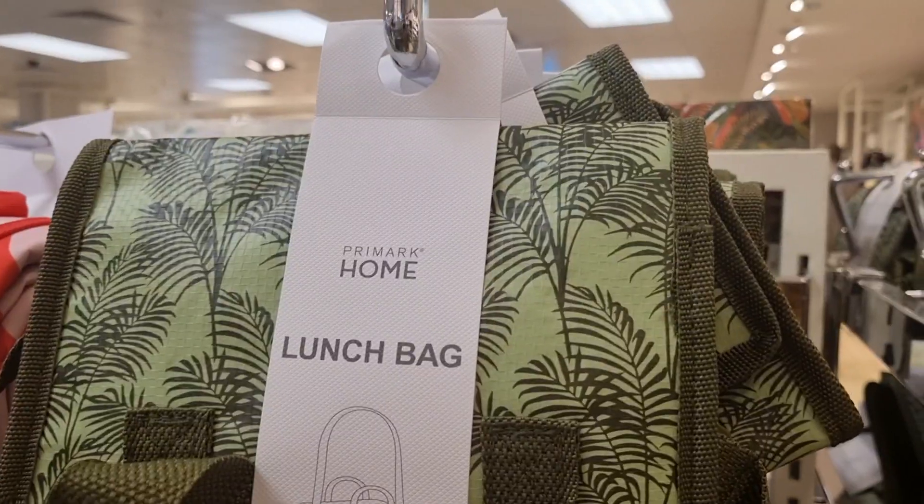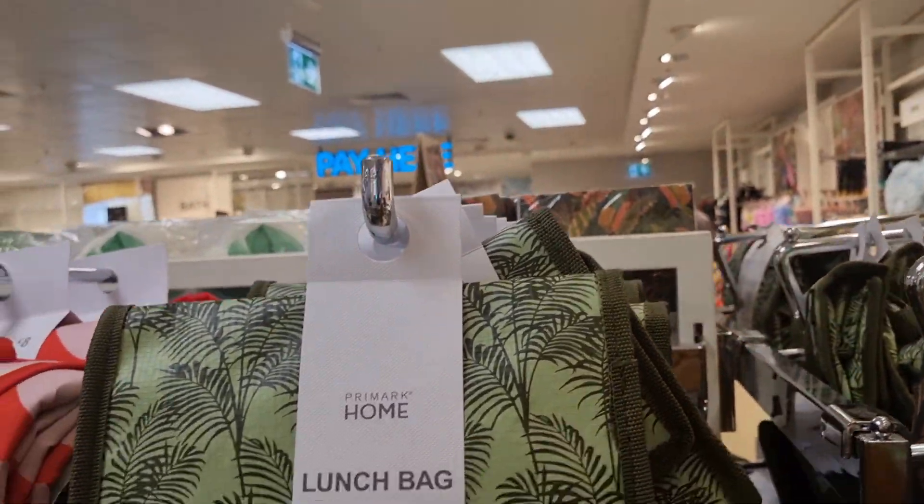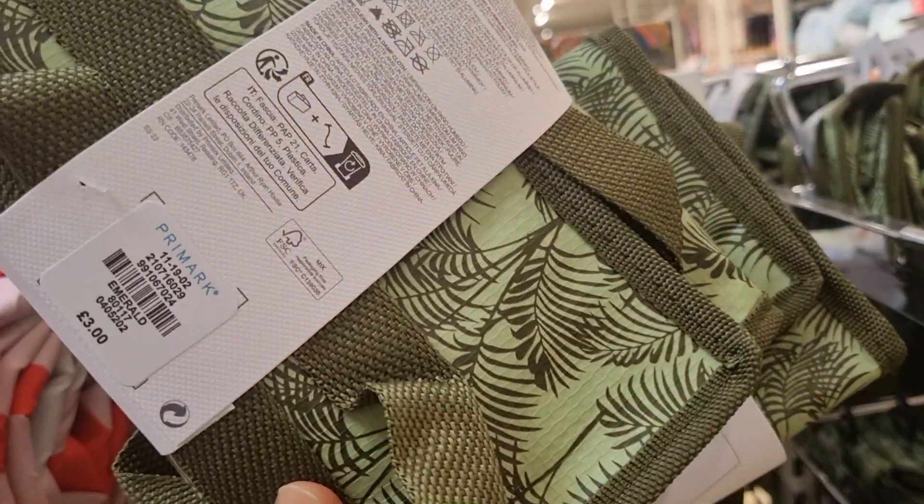And this is a lunch pack. If you are going to the picnic, you can buy it — I bought it from here.